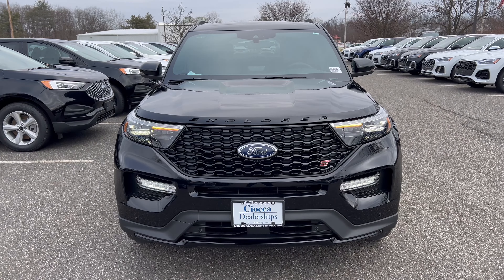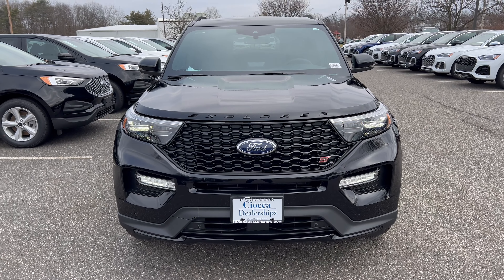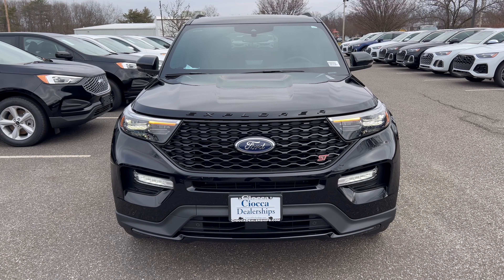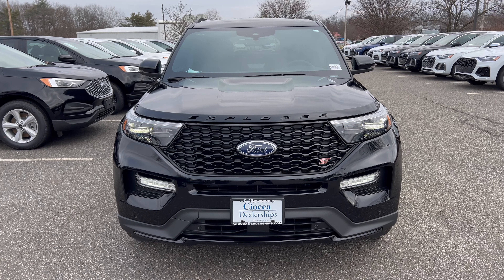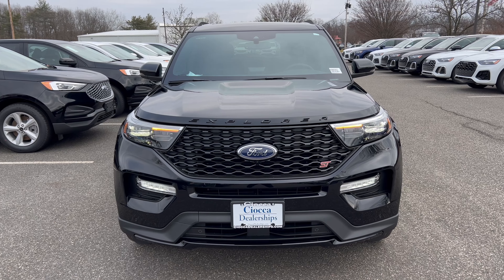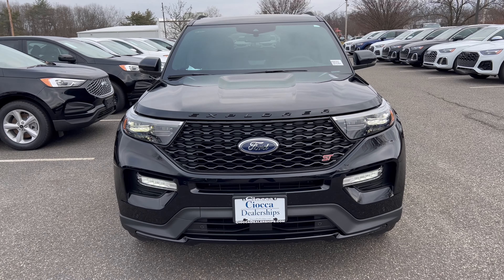The front end of this Explorer ST looks so sinister in this Agate Black Metallic. The Explorer badge is blacked out on the hood, ST on the right of the grille in red. Maybe they should go with a black and silver Ford emblem — right now we've got the standard blue oval. LED lighting all the way around, with functional top and bottom grille openings and functional side air curtains. It looks terrific.